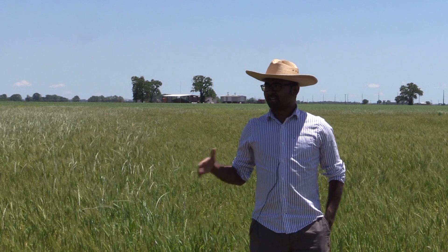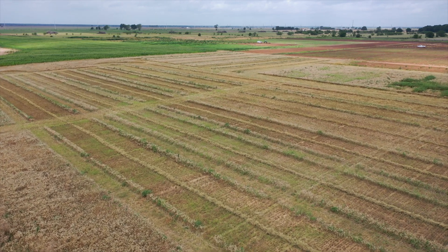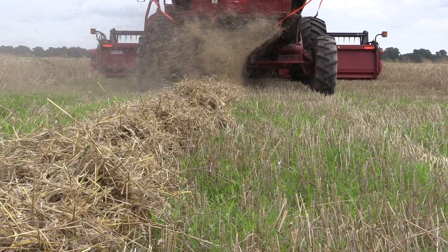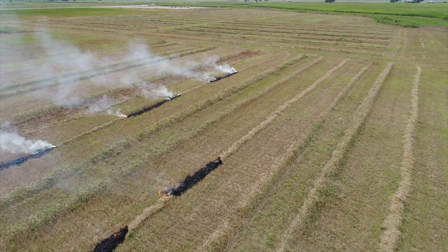This is a large scale experiment. The total research area is about a little over five acres. This has been ongoing for a four-year period. In this four-year study conducted across two locations, a standard as well as a diversified herbicide program were compared with and without harvest weed seed control in a split plot design.